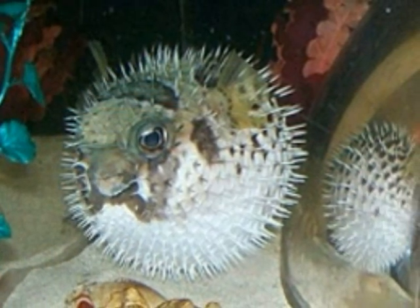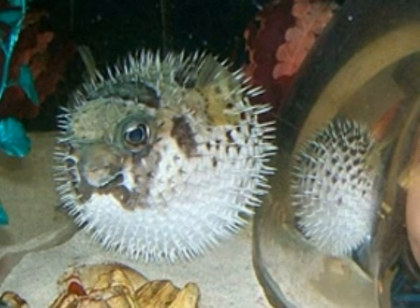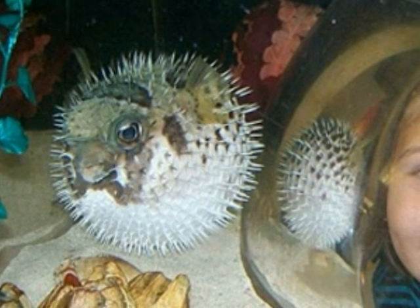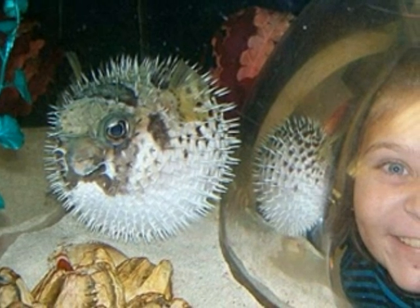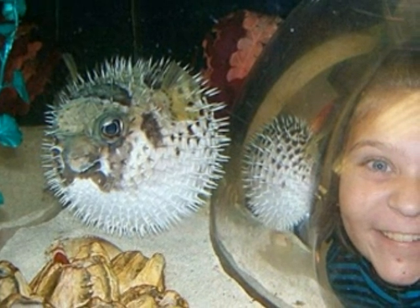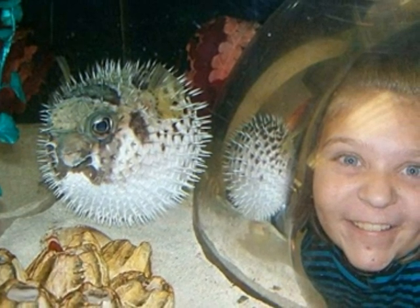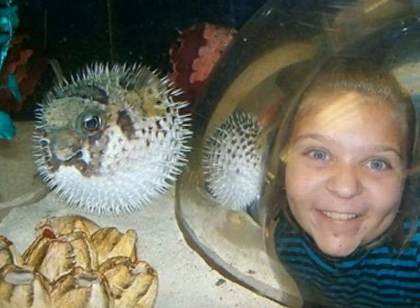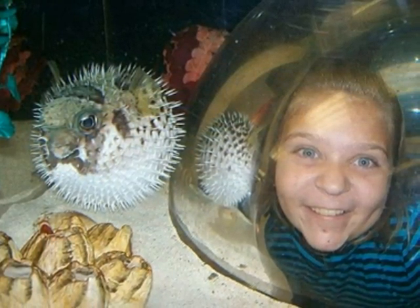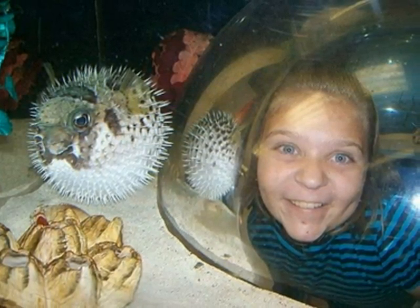The blowfish, also known as the pufferfish, has developed its unusual inflation characteristics as a protection mechanism from predators. Because the blowfish is a relatively slow swimming fish, it uses its elastic stomach and the ability to ingest large amounts of water, and sometimes air, to turn itself into a sphere several times larger than its normal size and beyond the capability of a predator's jaw.